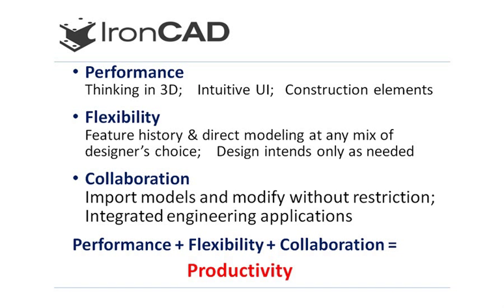Flexibility also comes from the ability to take engineering design intent and apply it to the system at any stage in the design process, but only if needed, not required. Being able to import almost all 3D CAD formats, as well as many other file formats into the system, including the ability to modify and edit these imported files, allows users to collaborate and expand their design capabilities throughout the enterprise with everyone from engineers to marketing to sales.